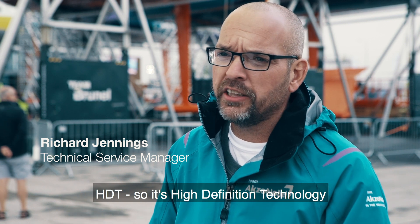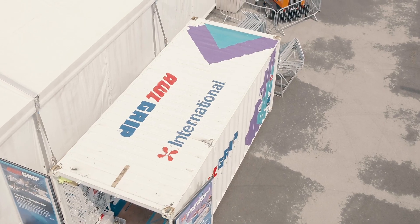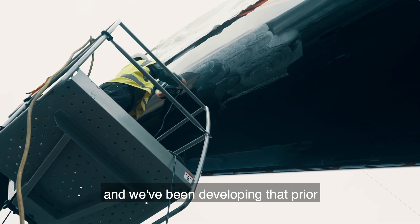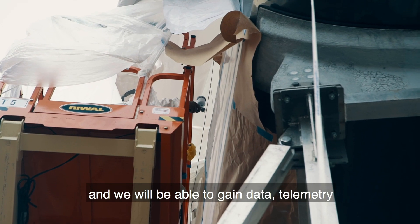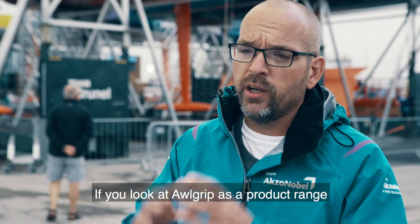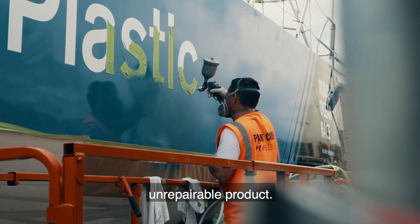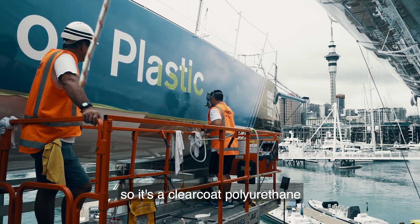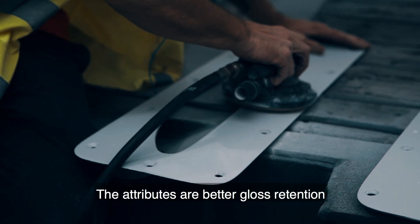HTT — High-Definition Technology — is our new polyurethane clear coat in the Axaobel range. The product came in January 2018, and we've been developing it with the Volvo Ocean Race, using our new products on the boats for testing to gain data and telemetry. Looking at our product range, we have the G line — a polyurethane, non-repairable product — and we've now developed a polyurethane clear coat to complement our SE range that is repairable.